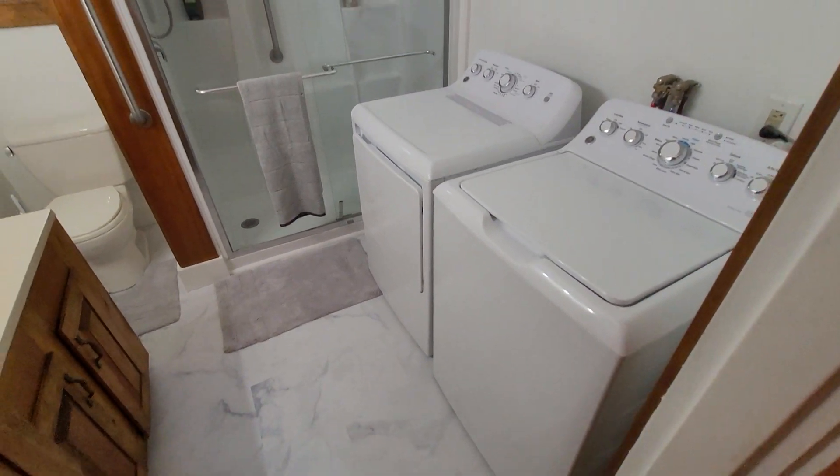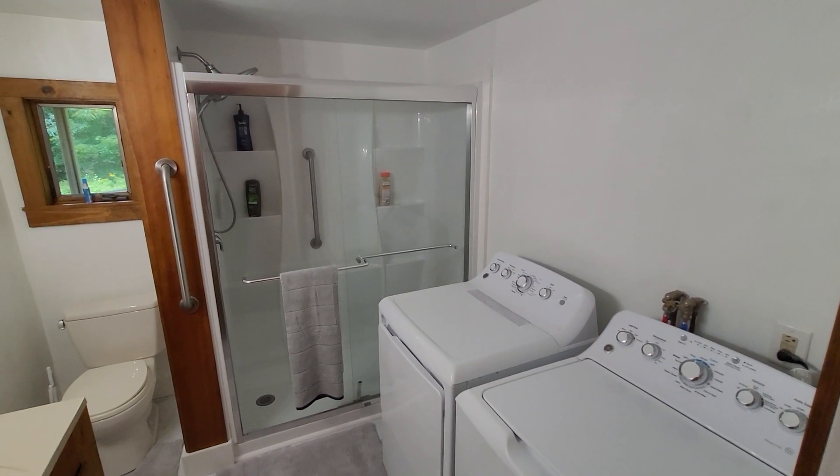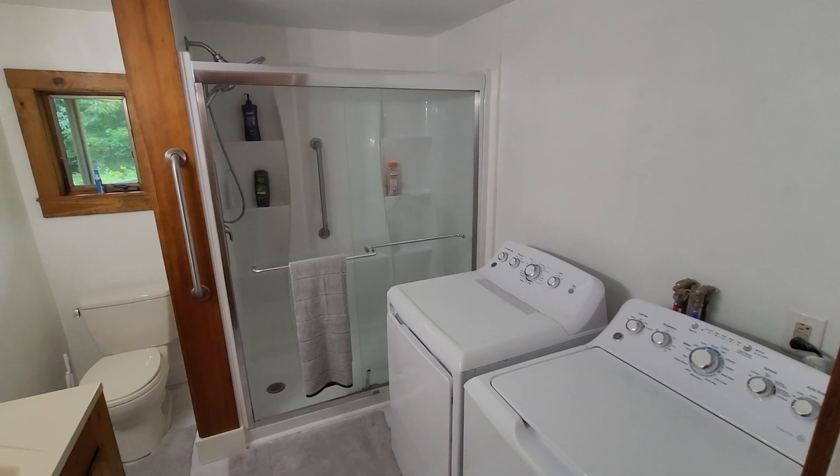So that completes 196 Forest Ave. It is move-in ready. If you're interested, visit rentbangor.com.